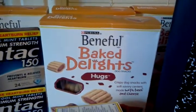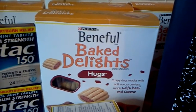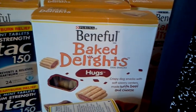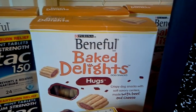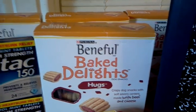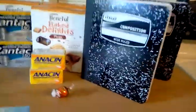The Beneful treats are regularly $4.99 and on sale for $3.49. Use the $1.50 internet printable available on the Facebook page, plus the dollar video value coupon. For every two that you buy, you'll pay $2 and get a $2 Up Reward back, so they become free. The limit is two.